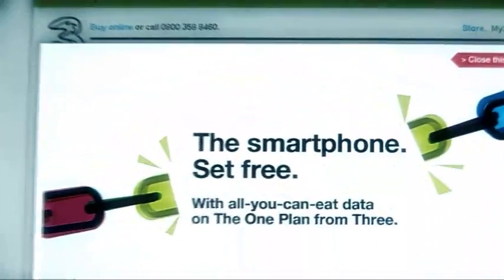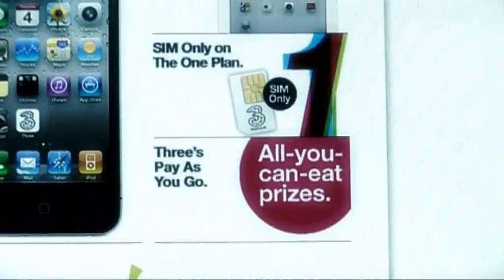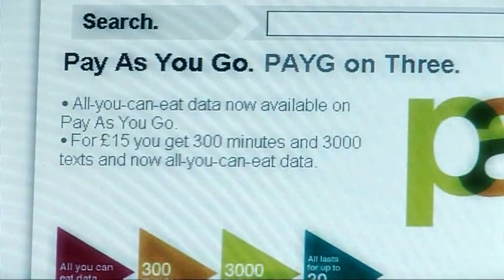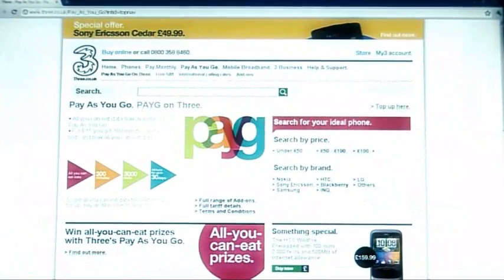So it's worth bearing that in mind if you're tempted to shell out on a big data deal. I think it pays first to look at what your actual data usage is, either with your phone's built-in data counter or, if it hasn't got one, download an app that'll do it for you. But if you really are a heavy data user, don't despair, because there are still options with all-you-can-eat data deals where you get unlimited data across everything — web browsing, emails, right through to music and video downloads. That seems like a good deal to me.